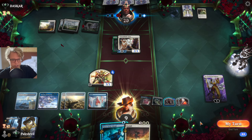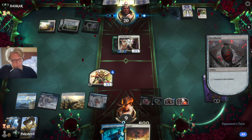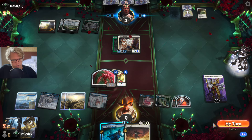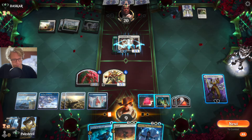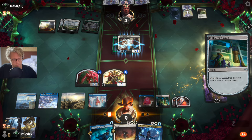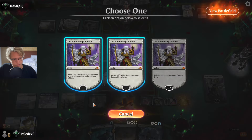Then what? He doesn't even attack — that's not what I expected. Let's activate our creature then. Teferi, where have you been buddy? We can activate you. All these tapped lands, man — making me depressed.